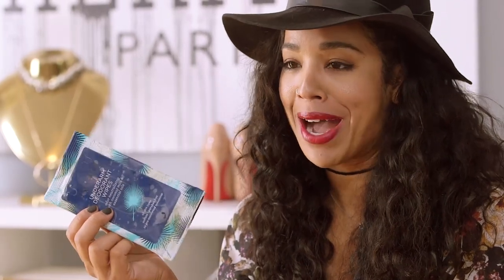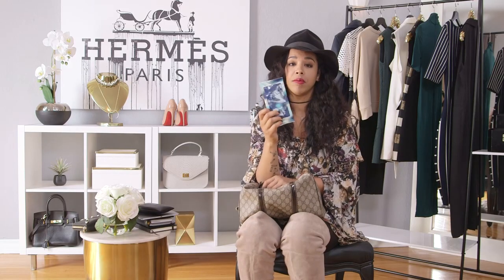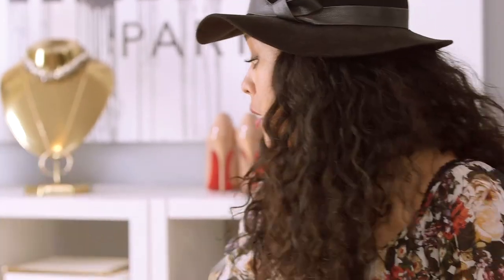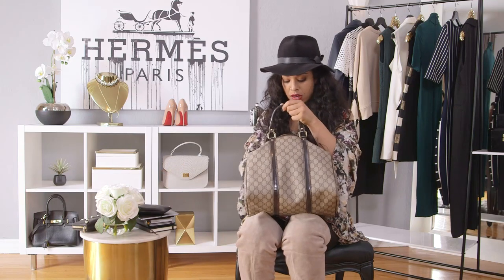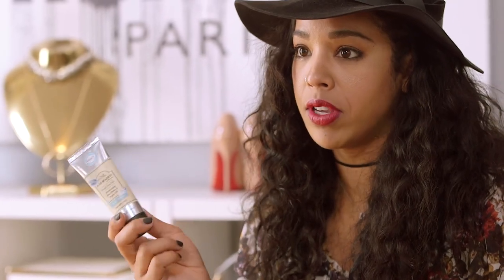Deodorant wipes — I found these at Ulta. You know how at Ulta you just buy stuff? So I bought these Pacifica underarm deodorant wipes. They're awesome. I wear natural deodorant because I'm not putting aluminum under these armpits, but let's be honest, natural deodorant doesn't always hold up all day, and no one wants to be the smelly kid. So I keep these in my bag for a particularly sweaty day — just wipe up real quick. Really good impulse buy.